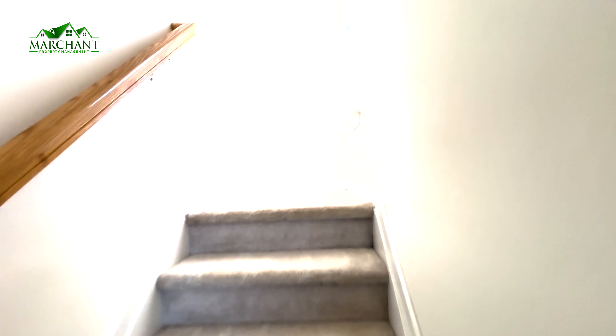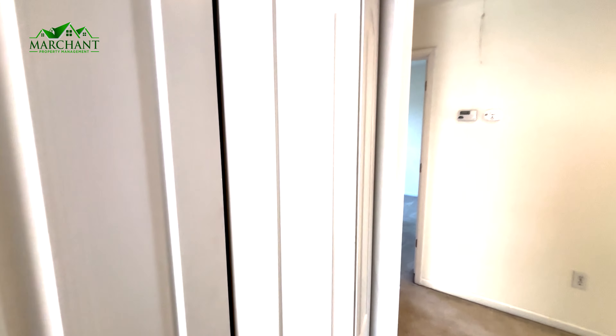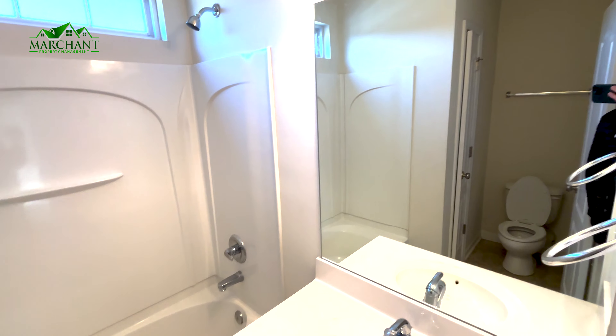Open area for dining and entertainment. Now let's go upstairs. This house comes equipped with a washer and dryer. We have a full bathroom upstairs with a tub and shower and more storage.